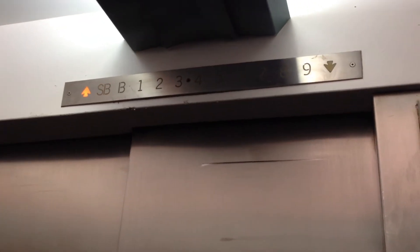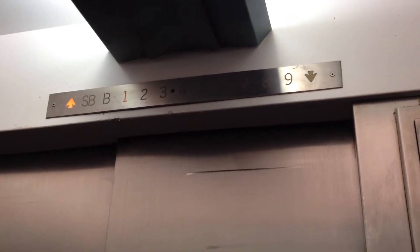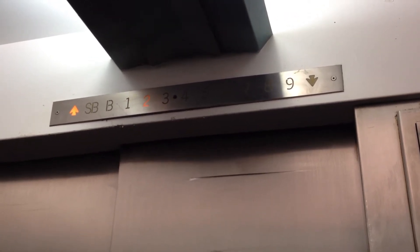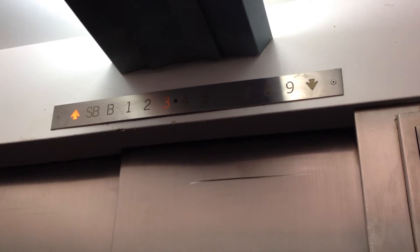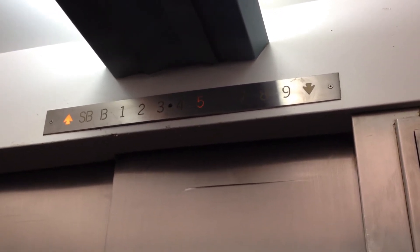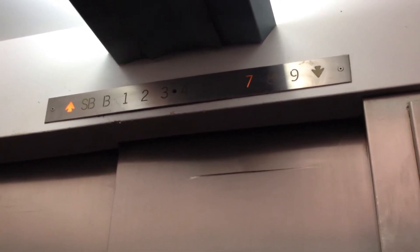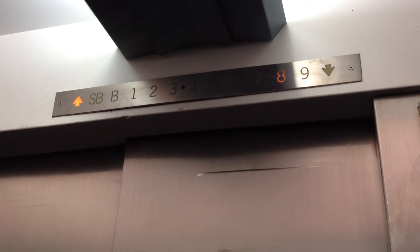This is the Otis Harch Sensitive at New York Presbyterian Upper East Side. I think every single light works in that indicator. It's beautiful.